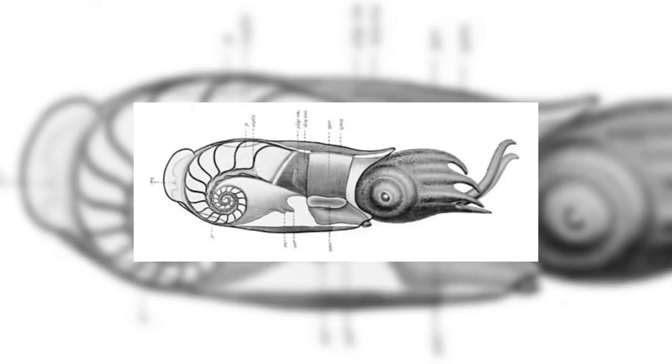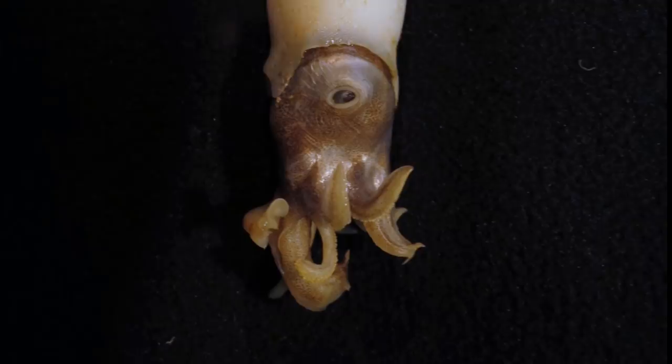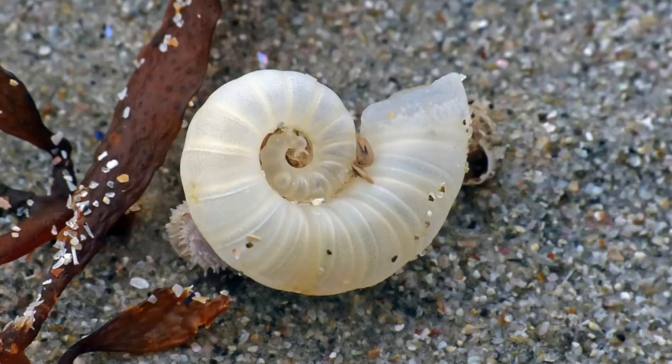Now onto the more interesting parts of spirula. Firstly, its ammonite-shaped organ, which is used for buoyancy and keeps the cephalopod in a face-down position. Interestingly, this face-down position is very important for sea floor dwelling creatures, and yet spirula does not live at that depth, suggesting that its ancestors did. Another interesting thing about this organ is that it is mineralised, meaning it's hard like a shell. Only two other extant species have a mineralised buoyancy organ: Nautilus and Cuttlefish.